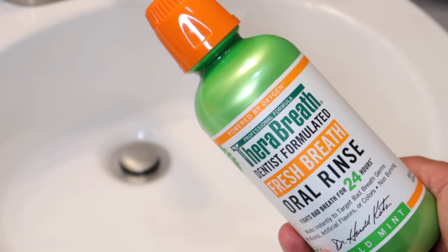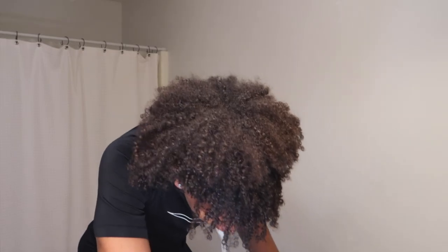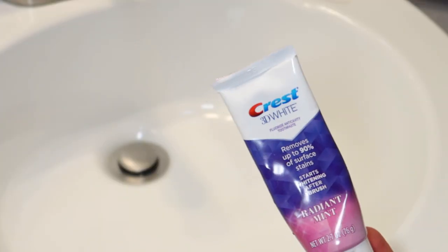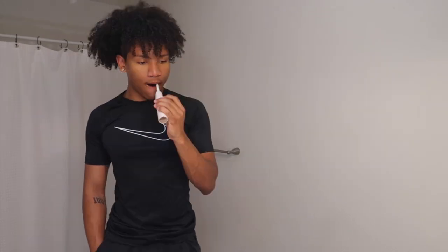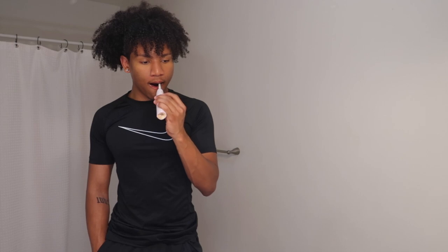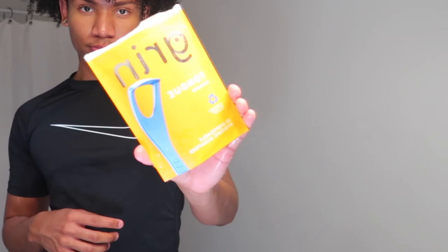First I like to start with dental care. I start with my Therabreath mouthwash because it's fluoride free, so I use it to freshen my breath and rinse away any bacteria from the day before. For a toothbrush I use the Philips Sonicare electric toothbrush and the Crest 3D Whitening toothpaste. I alternate between electric and regular toothbrushes, but when I need a good clean I go for the Sonicare because it does the work for you.